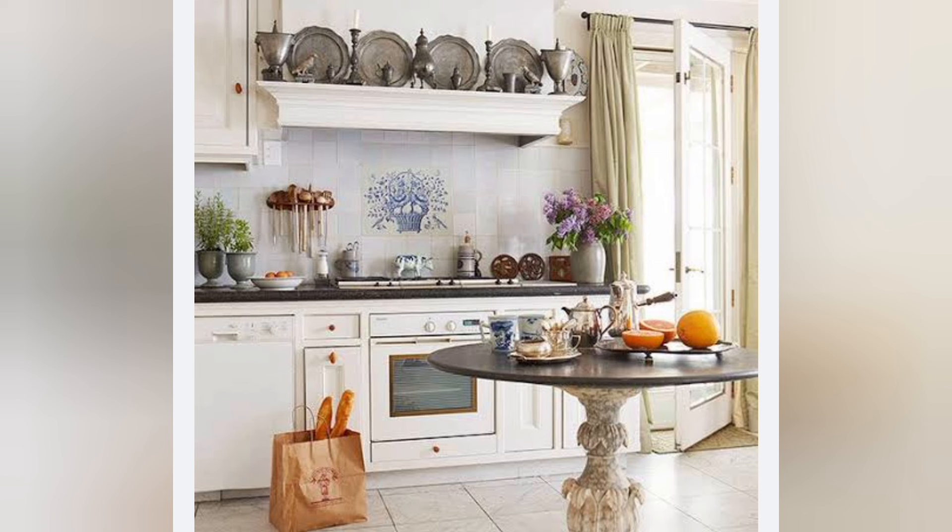If you are not sold already, let's now dive into specific designs, elements, and details that make up the ideal farmhouse kitchen.